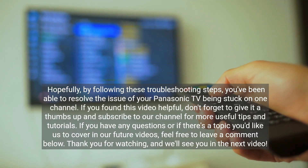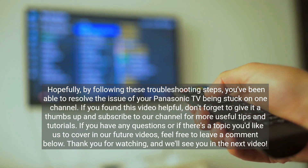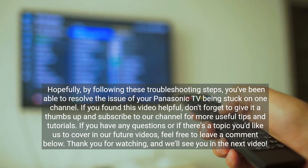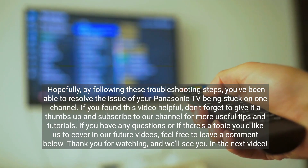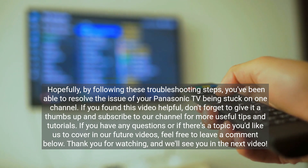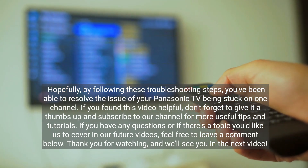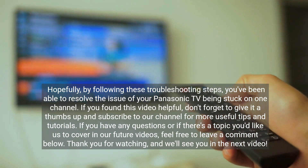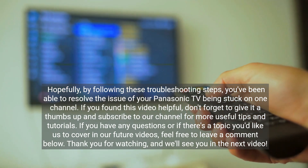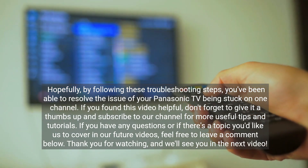Hopefully, by following these troubleshooting steps, you've been able to resolve the issue of your Panasonic TV being stuck on one channel. If you found this video helpful, don't forget to give it a thumbs up and subscribe to our channel for more useful tips and tutorials. If you have any questions or a topic you'd like us to cover, feel free to leave a comment below. Thank you for watching and we'll see you in the next video.